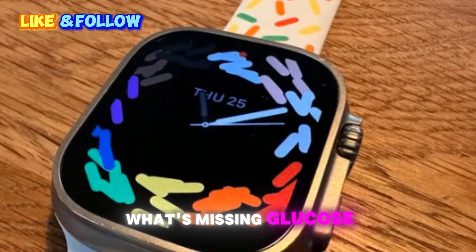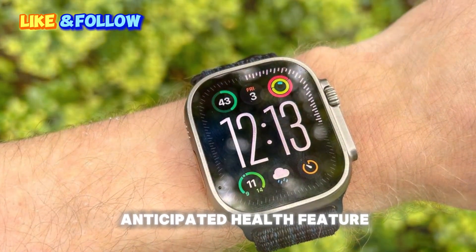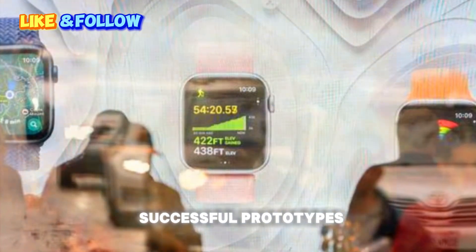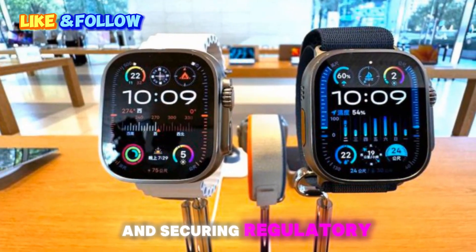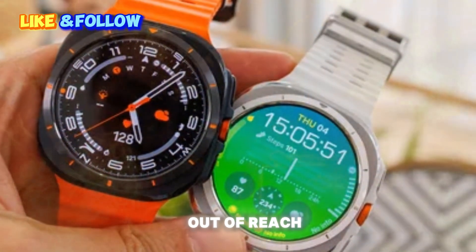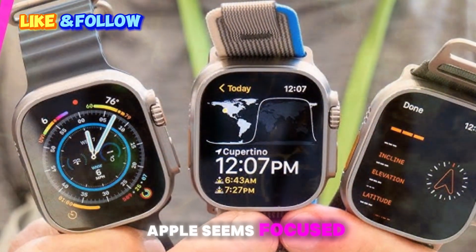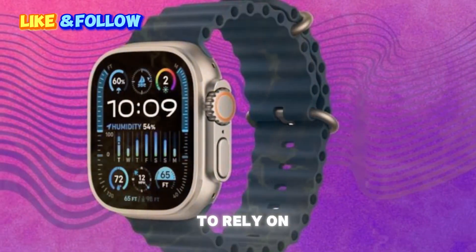What's missing? Glucose monitoring is still on the horizon. While the addition of blood pressure monitoring is exciting, there's one highly anticipated health feature that still isn't arriving in Series 11: non-invasive glucose monitoring. Apple has been working on this technology for years, and there are credible reports of successful prototypes. However, the challenge lies in getting the readings accurate enough for medical use and securing regulatory approval. The technology would allow diabetics and health-conscious users to track blood sugar levels without finger pricks. Industry analysts believe this could debut in the Series 12 or Series 13, but for now Apple seems focused on perfecting the feature rather than rushing it. This means Series 11 will still need to rely on third-party glucose monitors for those who require this functionality.